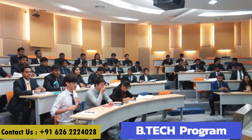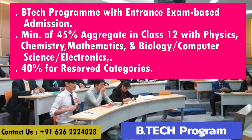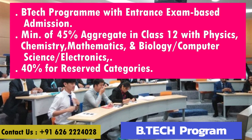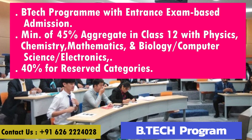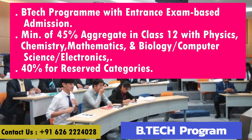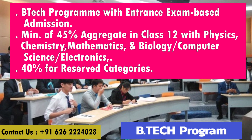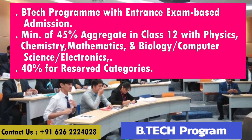Dayanansagar College of Engineering offers a B-Tech program with entrance exam-based admission. It requires a minimum of 45% aggregate in 12th with Physics, Chemistry, Mathematics, and Biology, Computer Science, or Electronics — and 40% for reserved categories.